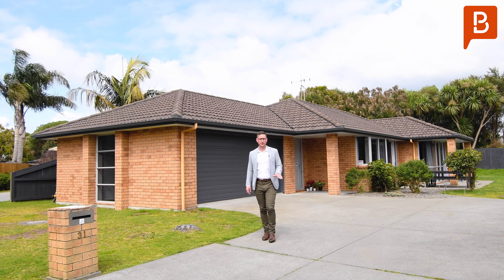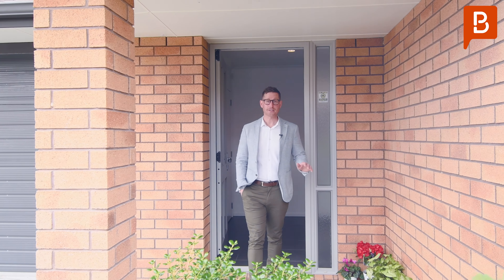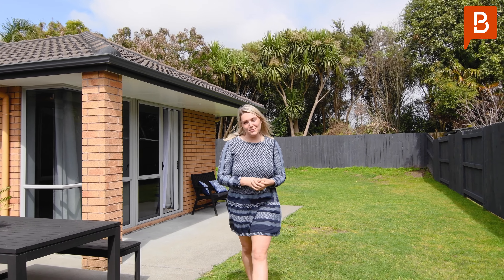Privately set at the end of the driveway sits this 174 square metre Papamar Dream Home. This is 31 Seabreeze Place in Papamar. Set over 640 square metres, this fantastic canvas has the scope to be brought to life.